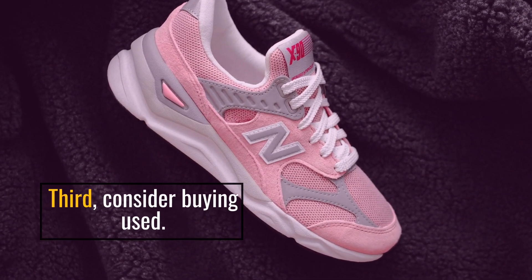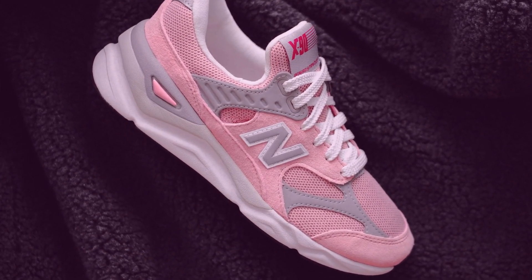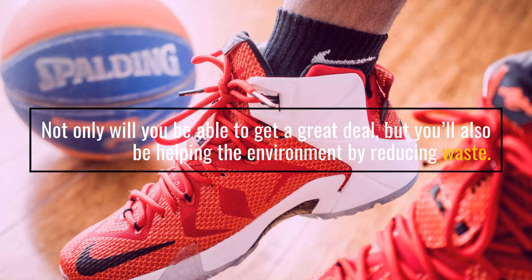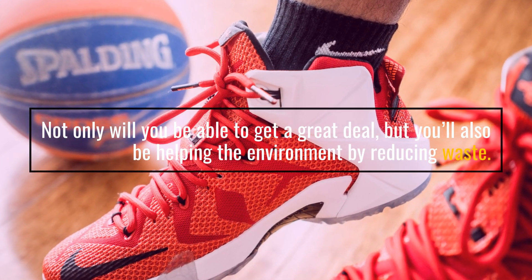Third, consider buying used. Not only will you be able to get a great deal, but you'll also be helping the environment by reducing waste.